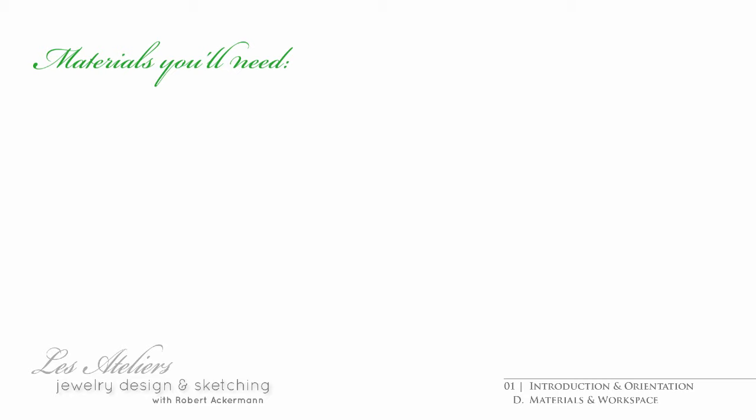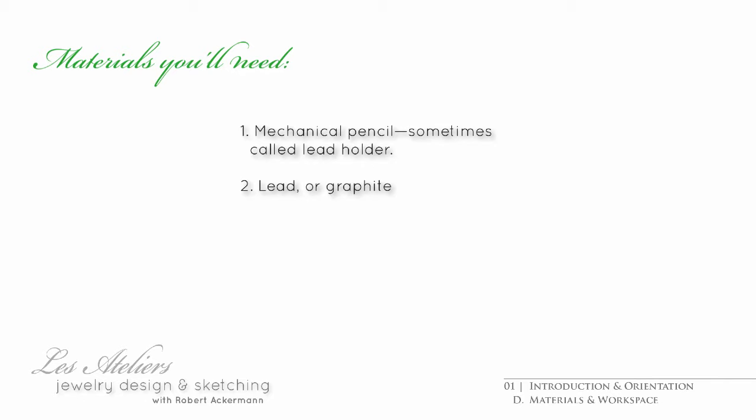And indeed, all you'll really need by the time you hit the play button to the next video is a mechanical pencil or a lead holder, lead or graphite, two kinds of paper, an eraser, and adhesive tape. And that's it for the materials.